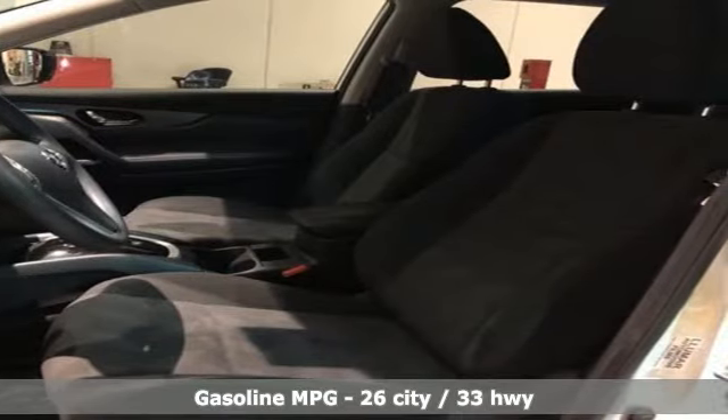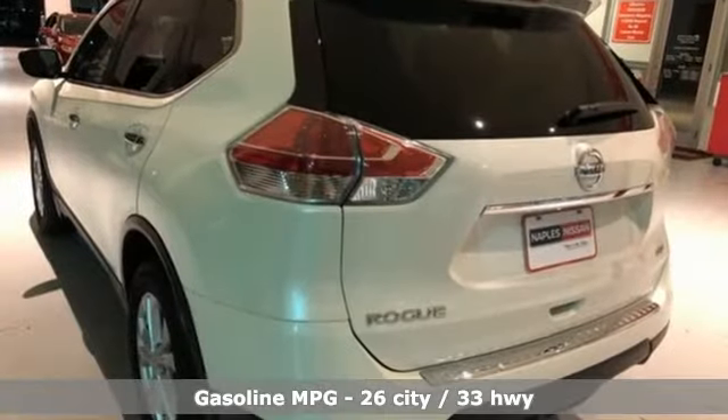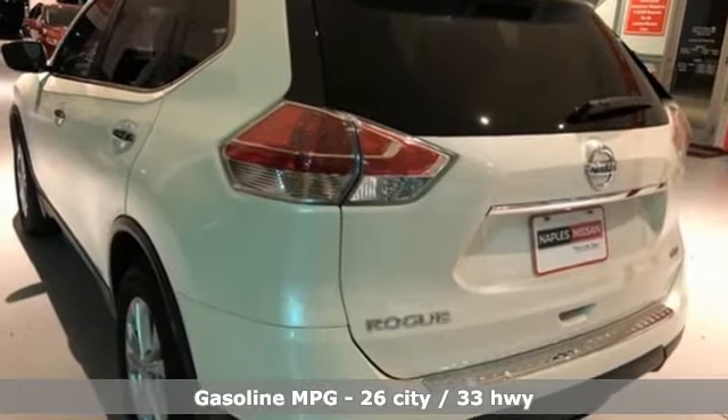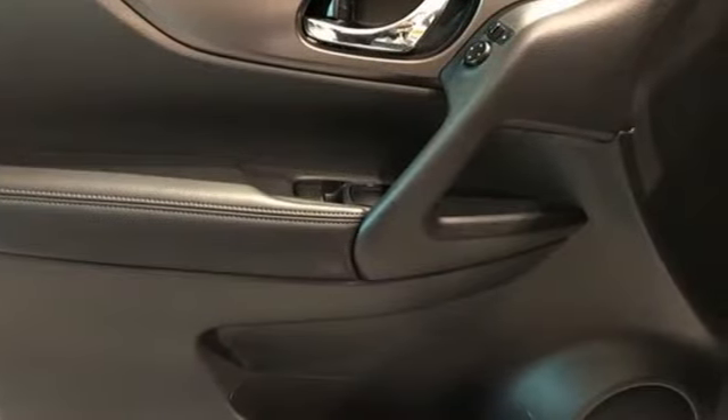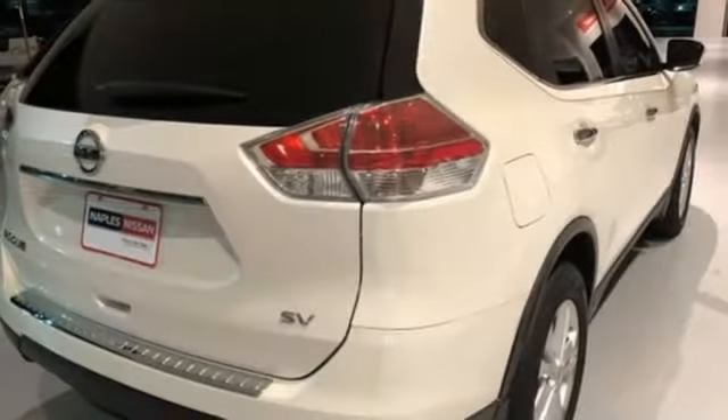It comes with all the amenities you need: streaming audio, doors and push-button start proximity key, dual-zone climate control, wireless phone connectivity, and manual tilting steering column.